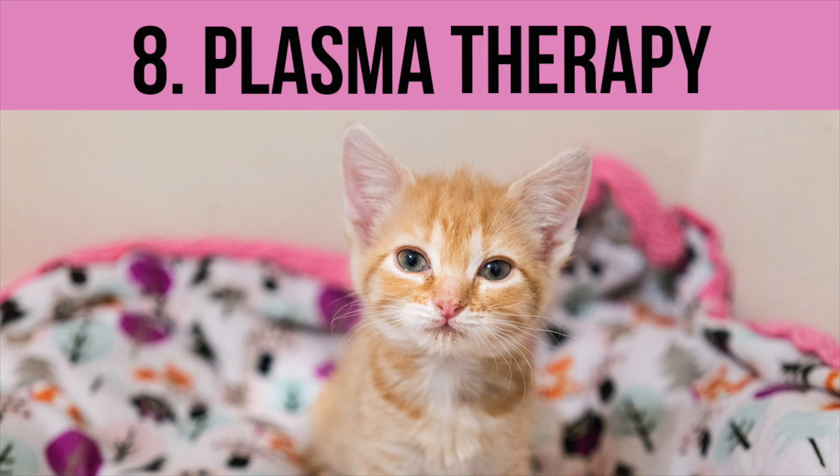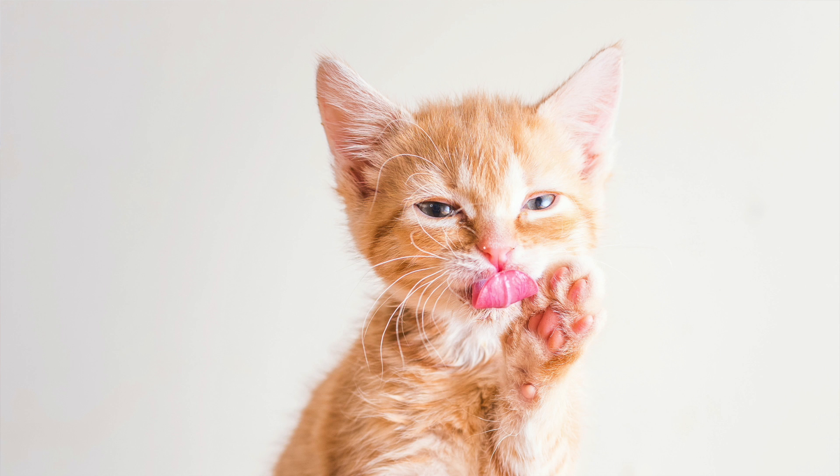Number eight: a vital measure I recommend for Panleukopenia kittens is to give them plasma. Plasma is a blood product that you'll need to get from a donor cat. Some vets might not work with plasma, but some might keep it on hand or be able to spin it from a donor cat, maybe even your own cat. Plasma is a component of blood that contains essential proteins, clotting factors, and immunoglobulins, which boost the immune system and help the kitten fight the disease. Your kitten might have no antibodies to fight the disease, so plasma can give them a lot of support. It's important to find a vet that's comfortable using plasma, because there's always a risk when using blood products.